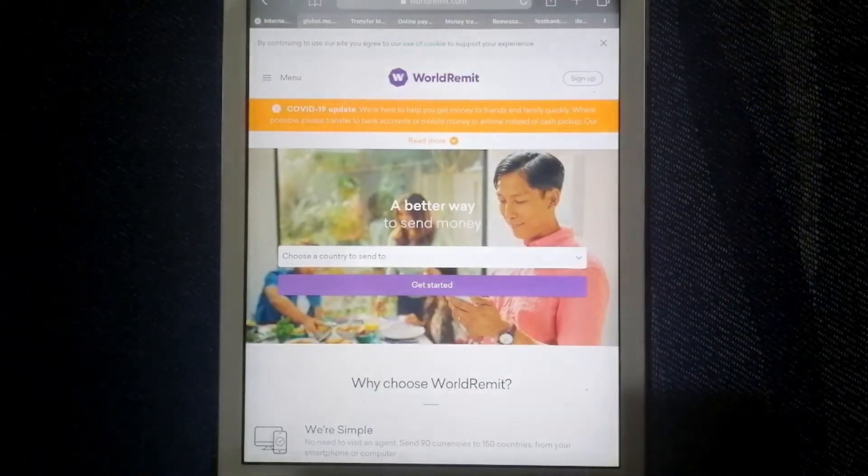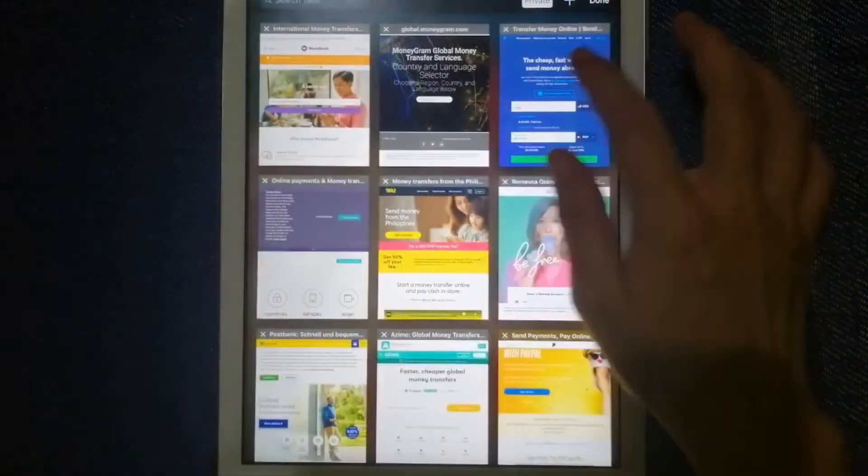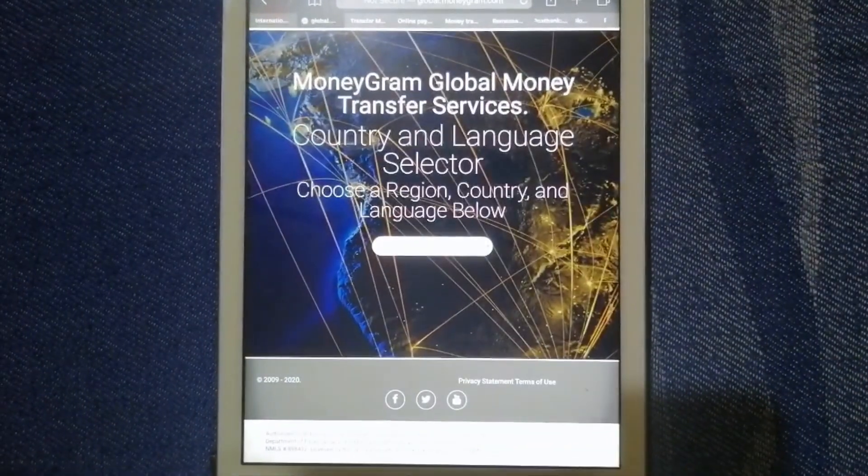Our second option is MoneyGram. It provides services such as money transfer, money orders, and bill payments to people who don't have bank accounts or don't want to use their normal bank account.